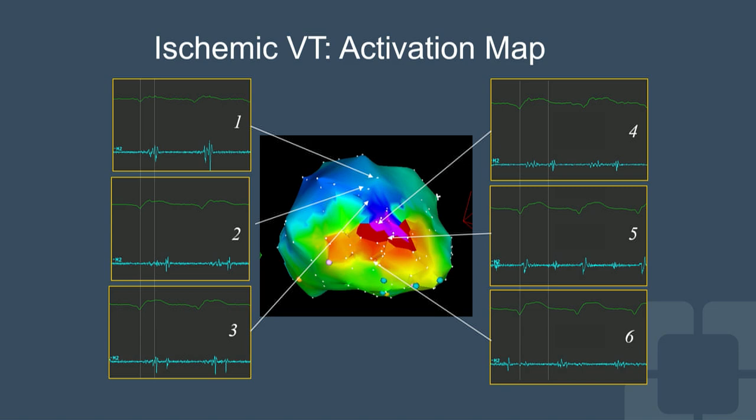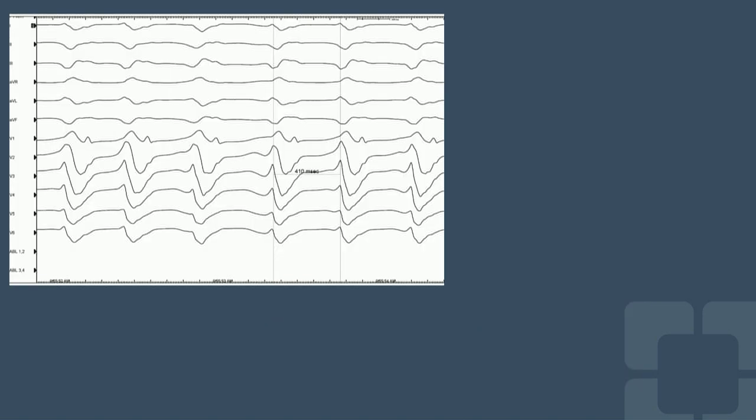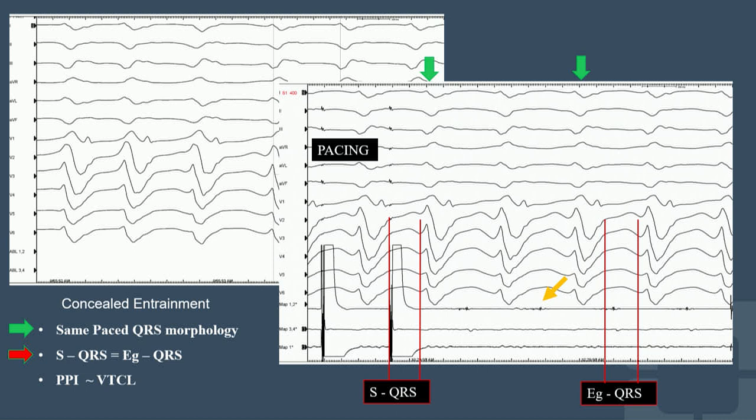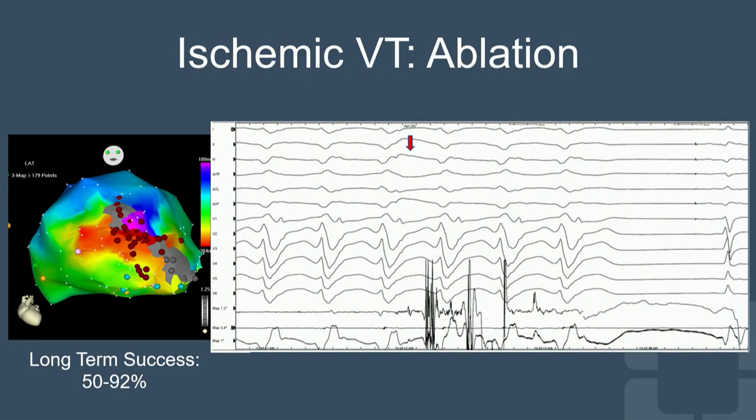This activation map shows a figure-of-eight reentrant circuit. You can see mid-diastolic potentials at the exit and entry sites of the circuit. We see a mid-diastolic potential in the middle of diastole, the pacing QRS matches the VT QRS indicating concealed entrainment, the stimulus-to-QRS equals the EGM-to-QRS, and the post-pacing interval equals the VT cycle length. This is the perfect example of being in a protected isthmus. You ablate there, and the tachycardia terminates — the most rewarding thing in the EP lab.